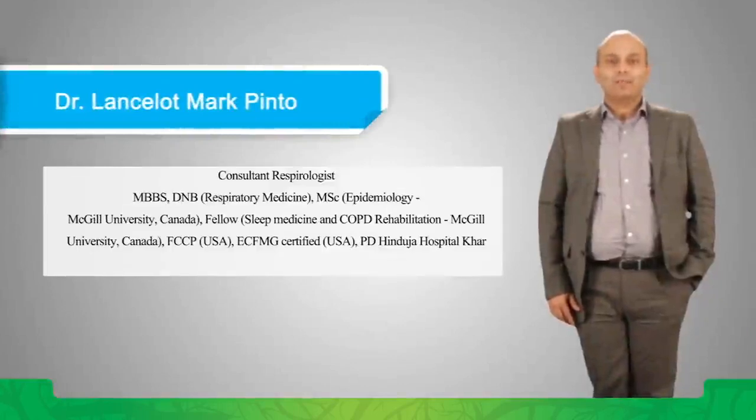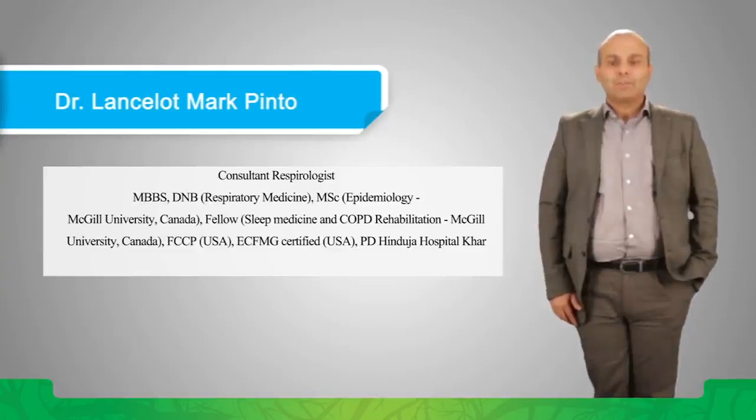Hi, I'm Lancelot Pinto. I'm a chest physician at the PD Hinduja Hospital and the Hinduja Healthcare Hospital at Khar, Bombay. I'm a respirologist by training and an epidemiologist as well, with a keen interest in tuberculosis.